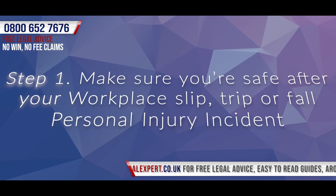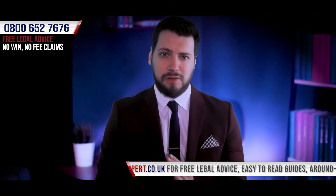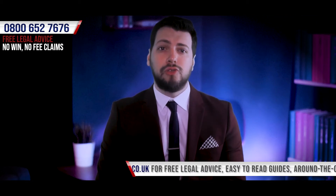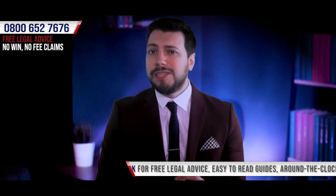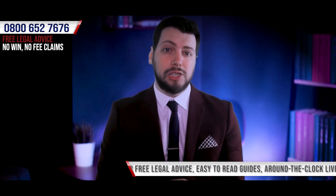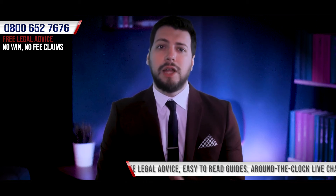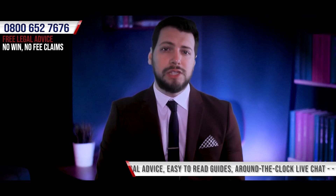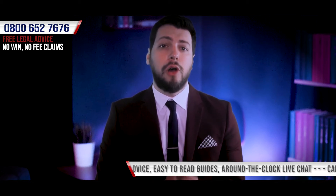Step 1: Make sure you're safe after your workplace slip, trip and fall personal injury incident. In the immediate aftermath of an accident, your priority should be to ensure your own safety. If you're injured, the last thing you want to do is run the risk of being exposed to any further danger which could make your current injuries even worse. We understand that you may find yourself in a situation where other individuals have been involved in the accident and you may feel the right thing to do is to assist them despite your own injuries. Whilst we can't advise on what the correct actions to take in any specific circumstances will be, the best way to ensure you're in a position to help others will be by ensuring your own safety first.